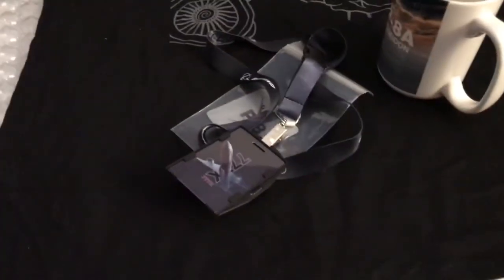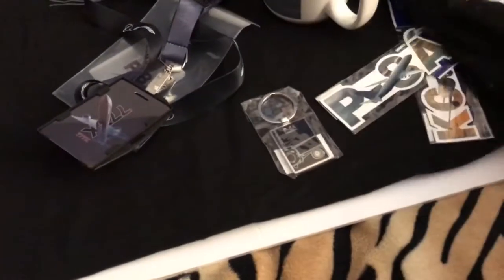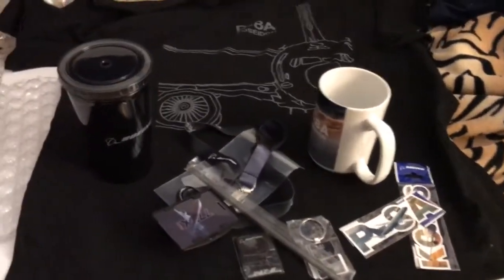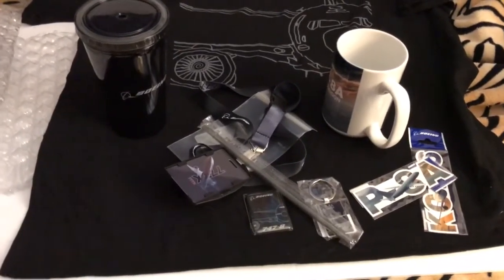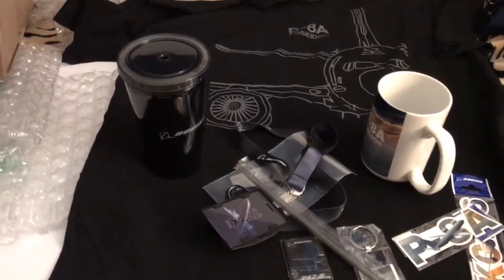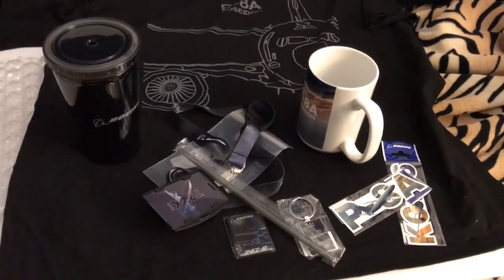That's it for this haul video. I'm actually about to do another haul video — a Lego haul — and I haven't done one of those in quite some time, just because I haven't been getting as much Lego recently. So thank you guys for watching. Leave a like if you enjoyed, subscribe if you haven't already, and I will see you guys in the next video. Pegyard Studios out.